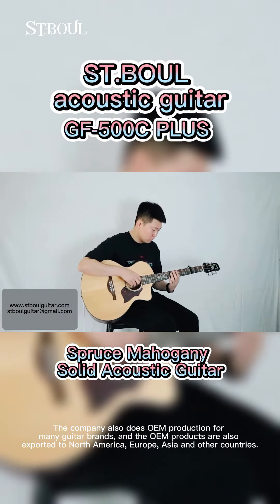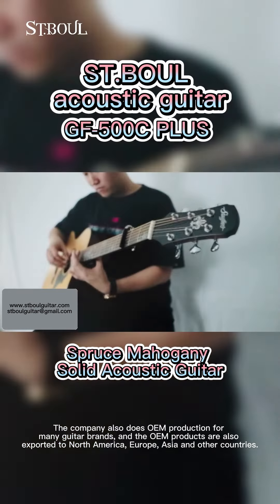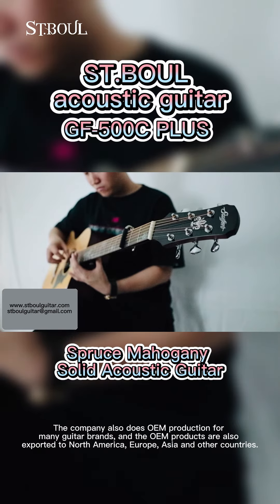The company also does OEM production for many guitar brands, and the OEM products are also exported to North America, Europe, Asia and other countries.